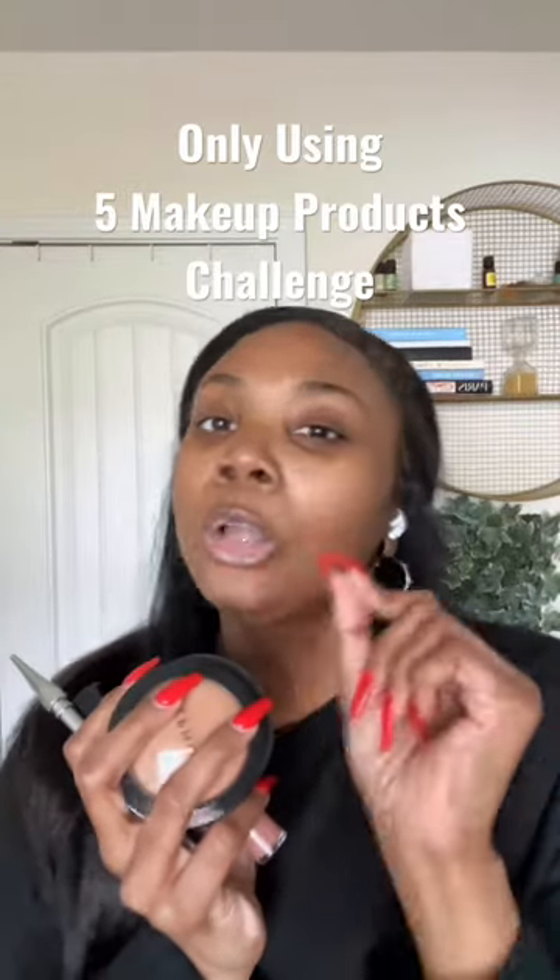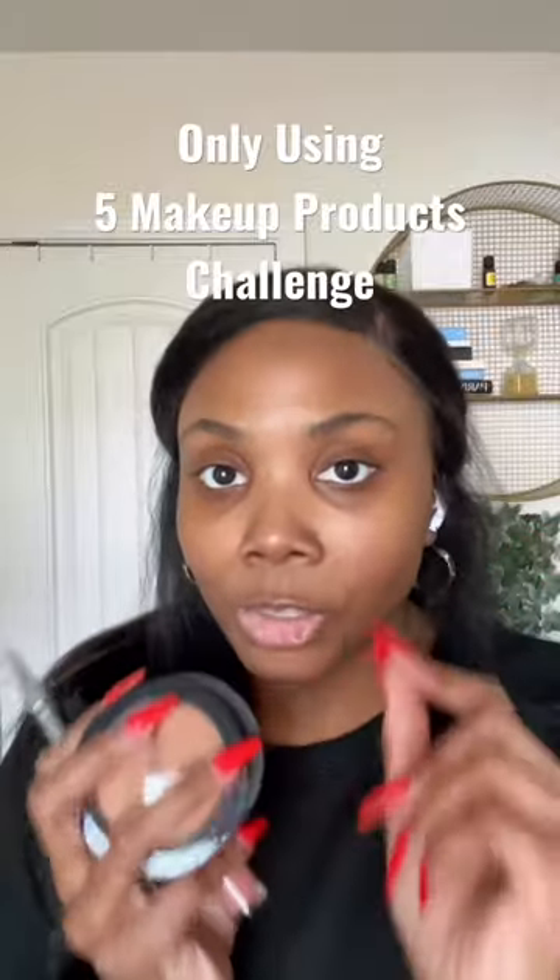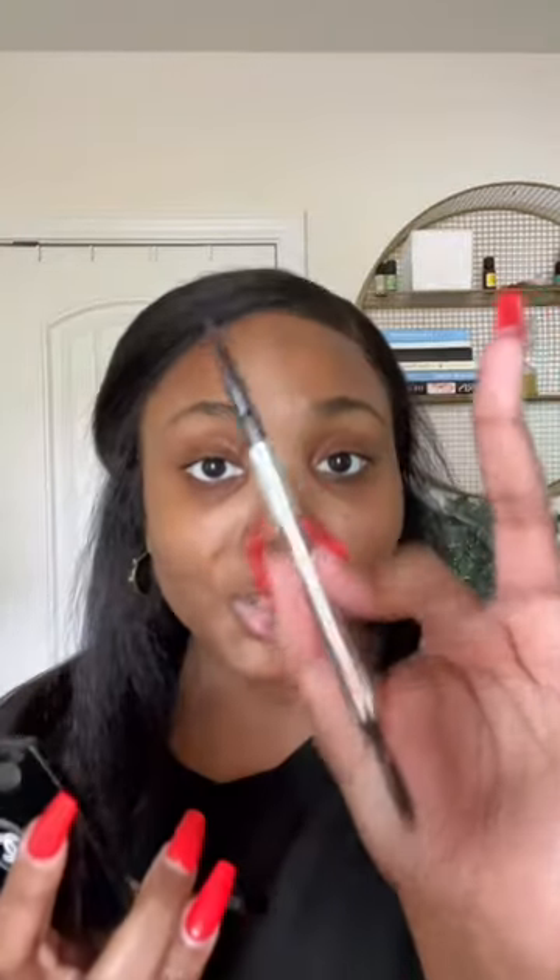Hi loves. So if I could only do my makeup with five products, five makeup products, what are those five makeup products that I would use? To start off, I definitely have to have my Benefit Precisely My Brow Pencil in number five. It's just perfect — it's the shape. I love a skinny brow pencil. It's not too waxy, it's not too dry. It's just right.